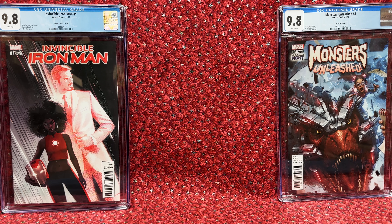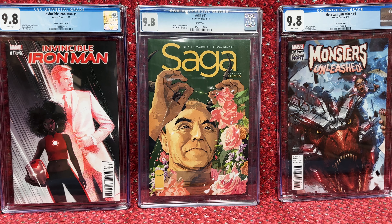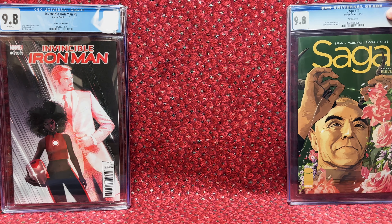We have Saga No. 11. It's a 9.8 — a high-grade copy. I love Saga, so it was really cool to get a high-grade copy. That one was $25, so $29.50 with shipping. Less than $30 for a 9.8 Saga — for that cheap, it was definitely worth grabbing.